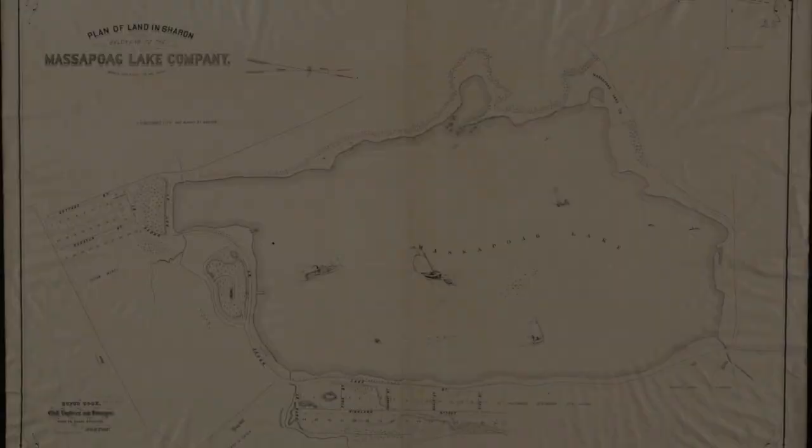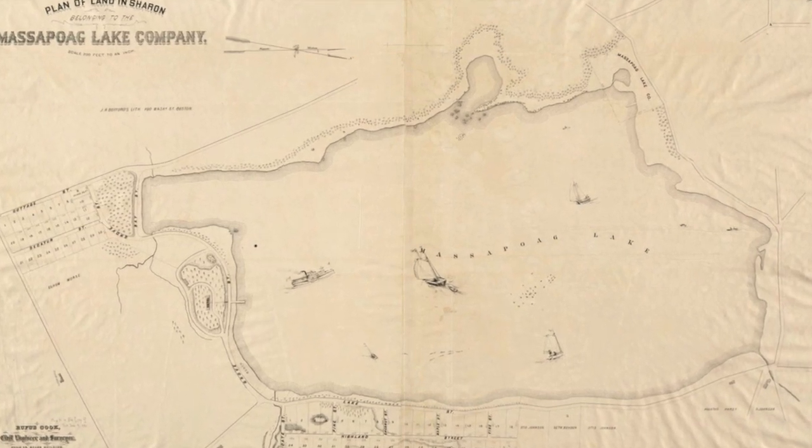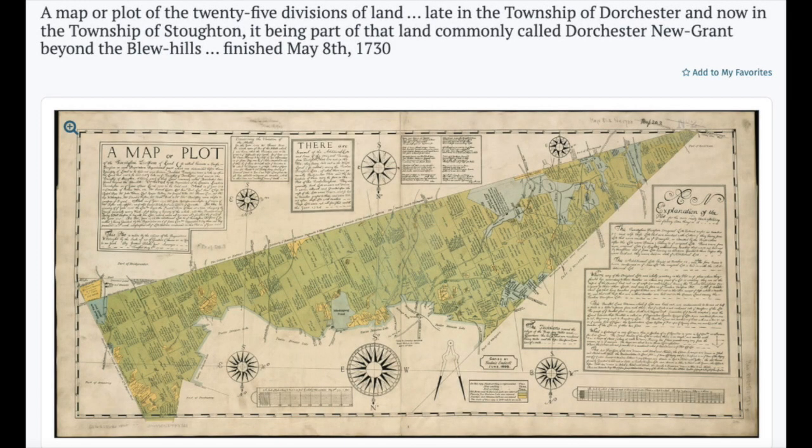As I mentioned, we talked about different types of maps and their purposes. This is one of the oldest maps of Sharon — you can slow down the video to see it.